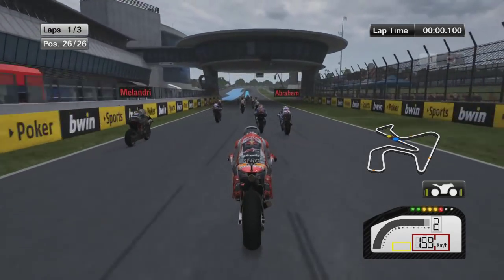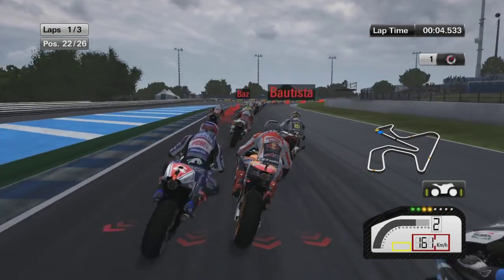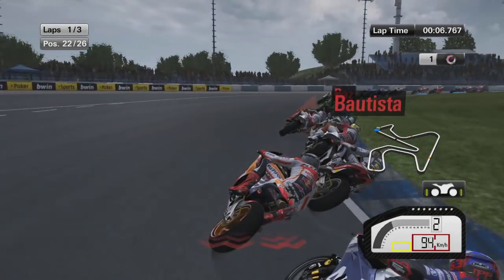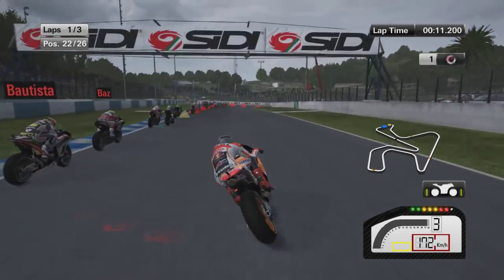We're starting at the back of the grid. That is sort of the point of the series — to fight through the pack and then try and get to the front. Seeing the first corner here, we're getting a couple of positions up to 22nd position.